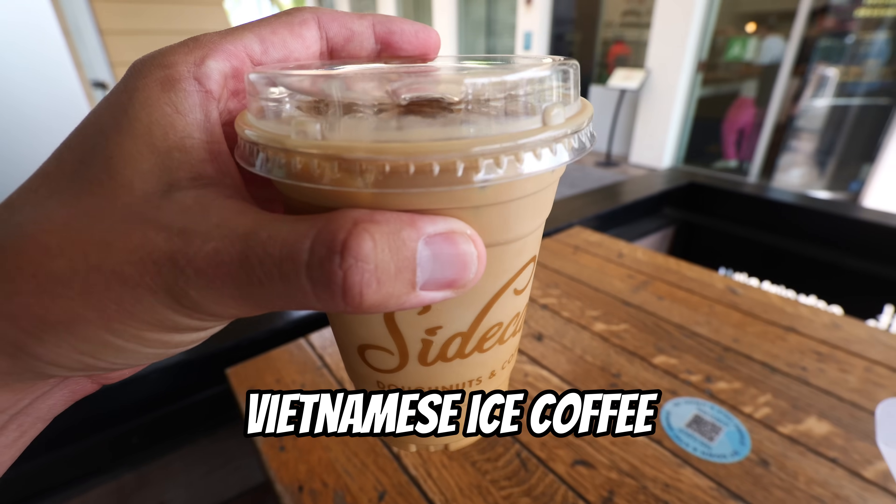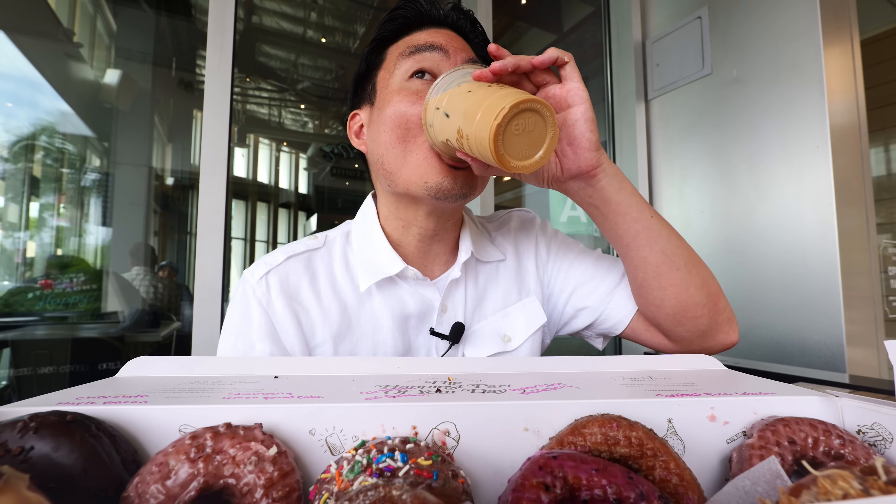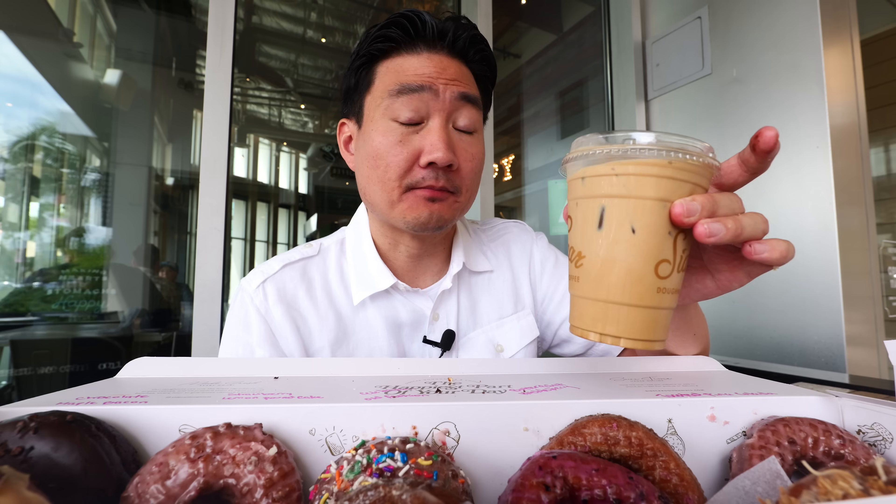They do have a lot of good coffee drinks here — Vietnamese iced coffee. Tastes just like a Vietnamese iced coffee. The good thing is it's not too sweet. I've had Vietnamese iced coffees where it was way too sweet — this one has more of a milky taste, but you can still taste the coffee too. Really good.